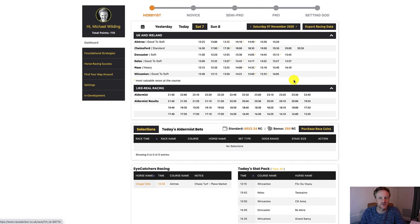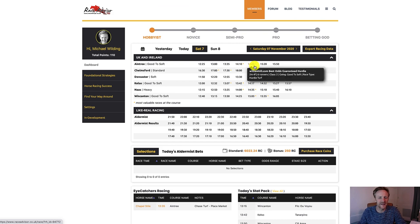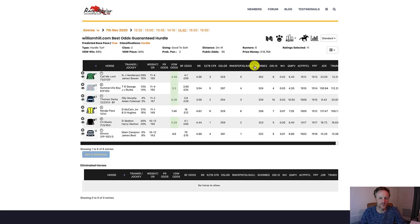I'm just on the dashboard here of Race Advisor Pro — you can find out more about Race Advisor Pro at www.raceadvisor.co.uk. I've got this race open here, the 4:40 at Aintree from the dashboard. It's actually quite a small race, a six-runner race, which means we're only going to be getting two horses if we're going to bet in the place market.